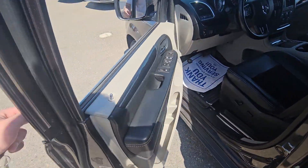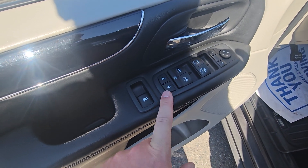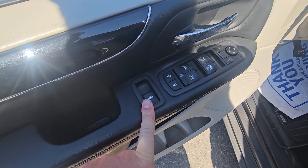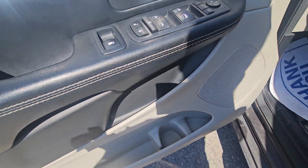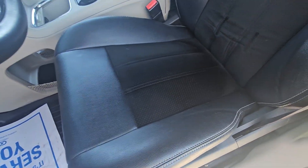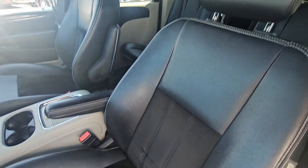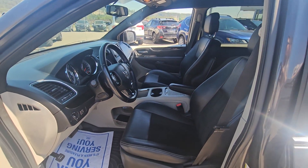Up front at the driver door card, we've got our front two power auto windows, regular power second row windows, and the ability to close or open the third. Lots of storage in the door card, with bottle holders, cup holders, and storage. It is a power driver seat including lumbar, and it's the same seating material up front as it is in the second row. Lots of headroom for taller drivers and passengers up front as well.